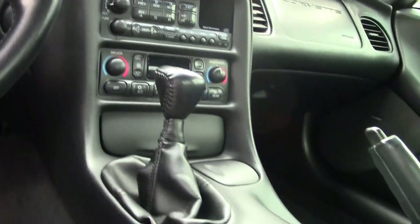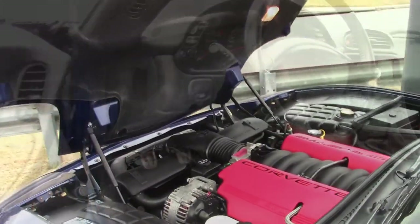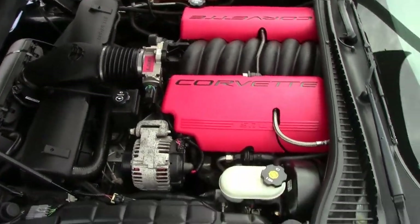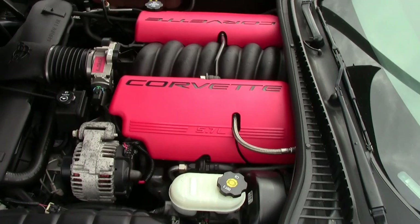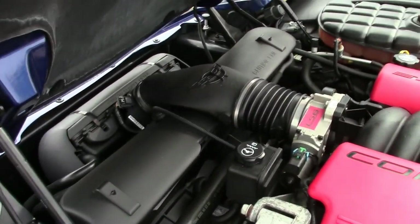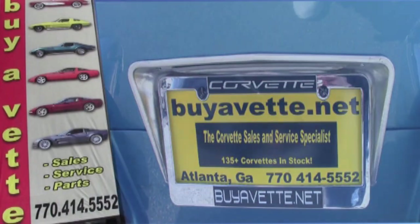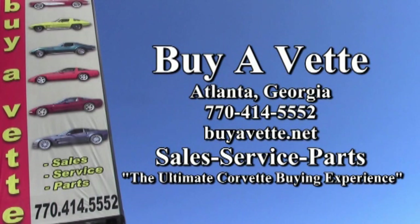You can talk to one of our experienced sales representatives at 770-414-5552. Remember, we always have 120 Corvettes in stock or more, and we ship nationwide and worldwide every month. So we can not only make you the best deal you'll get on this car, but we can have it in your driveway in just a few days. Give us a call. We hope to be your ultimate Corvette buying experience. Buyavet.net in Atlanta, Georgia. See you real soon.